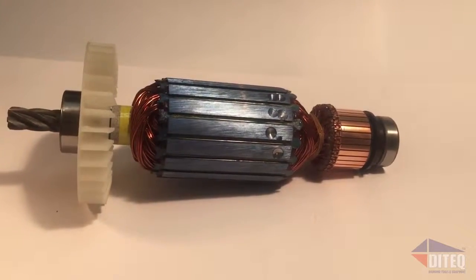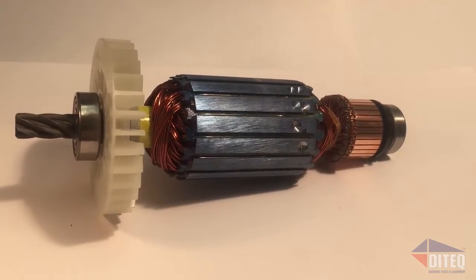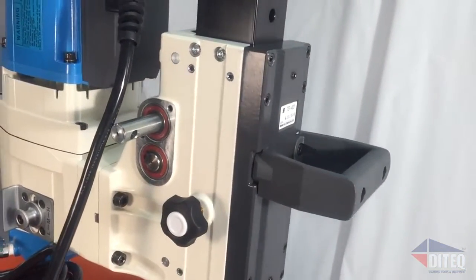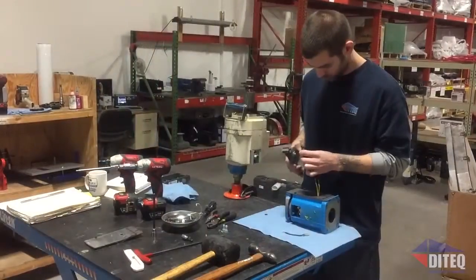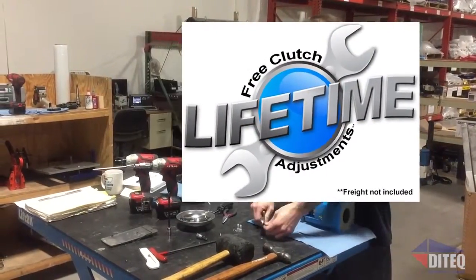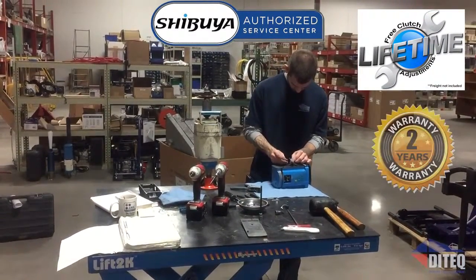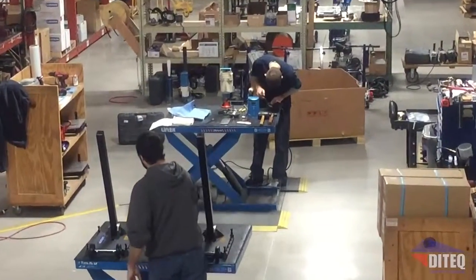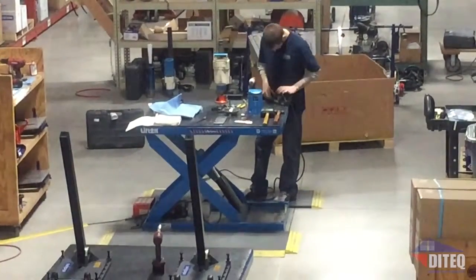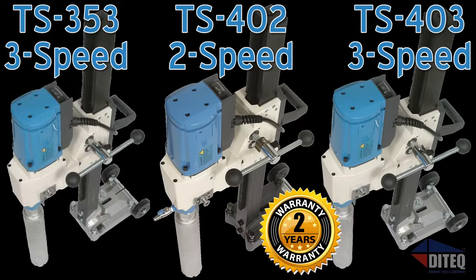Dye Tech can often arrange a test drive to prove it's the best core drill on the market. Contact your local Dye Tech sales representative to schedule a demo unit availability in your area. With lifetime free clutch adjustments offered at our Lenexa, Kansas factory-trained service center, drill maintenance is quick and easy. Parts availability is never a problem — Dye Tech has thousands of Shibuya parts in stock and most parts orders ship the same business day. With revolutionary features and legendary performance, and backed by the best warranty in the industry, Shibuya is the king of core drills since 1969.